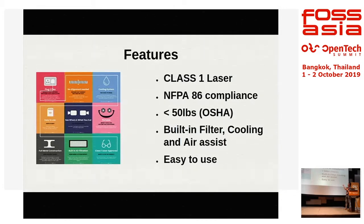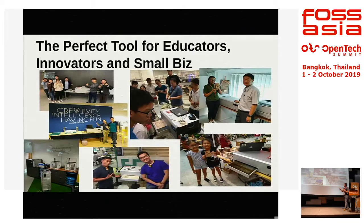Other great features include a built-in air filter, cooling system, and air assist for good laser cutting, and it's extremely easy to use. With all those features, this allowed us to push the product into the market. As you can see from the photographs, we've already delivered to Korea and to many schools in Singapore. There's even a workshop running inside a library — that's how safe this laser cutter is.